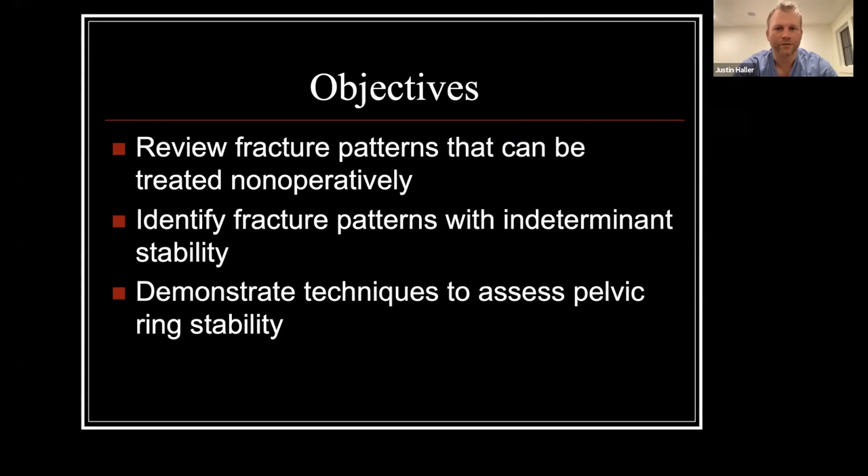Our objectives for this portion are to review fracture patterns that can be successfully treated non-operatively, identify those bad actors that may have indeterminate stability, and then talk about techniques to assess pelvic ring stability for those indeterminate ones.